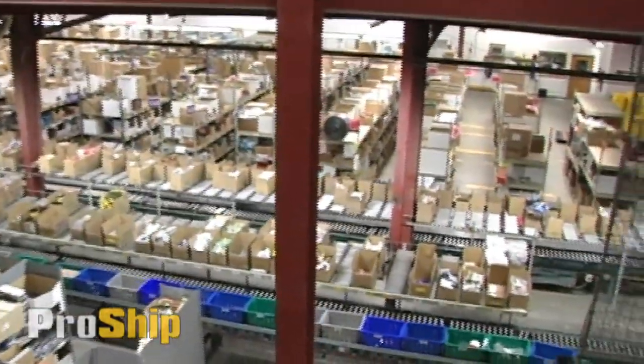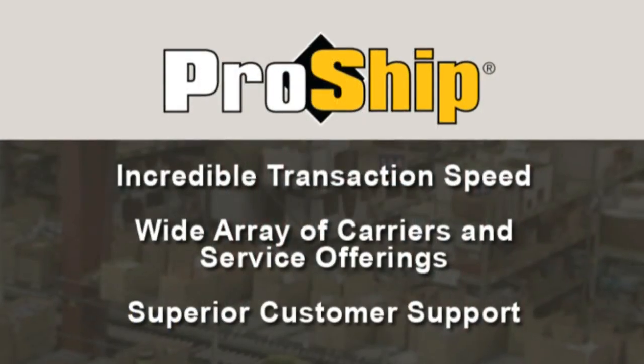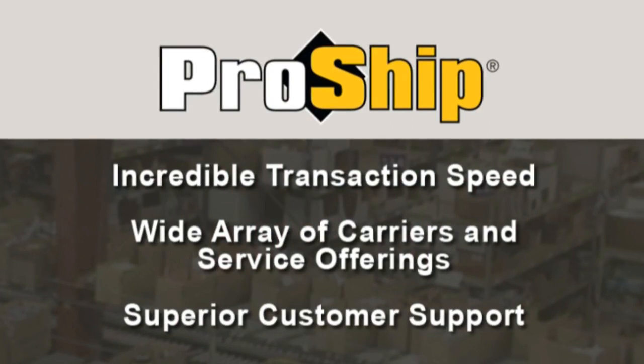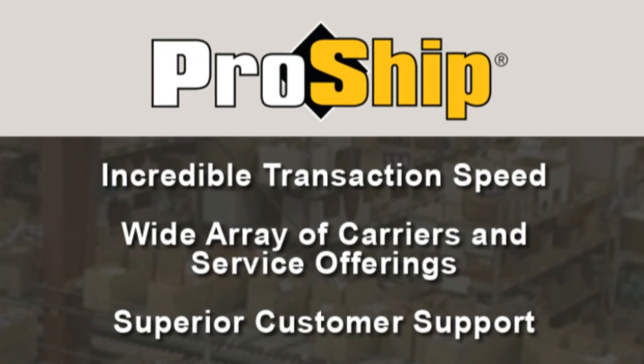After an in-depth search, Drs. Foster & Smith selected ProShip shipping software because of its incredible transaction speed, wide array of carriers and service offerings, as well as their superior customer support.